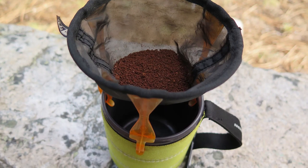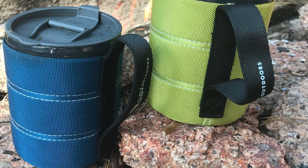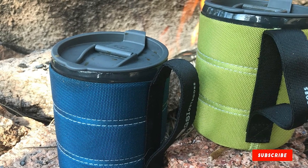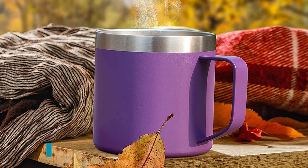The exterior of the GSI Outdoors Infinity Backpacker Mug is cloth-wrapped with a special insulated neoprene sleeve. This sleeve makes it more comfortable to grip without burning your fingers and helps insulate your drink longer. The design also features a collapsible tarpaulin handle for easy compact storage. This mug comes with a sippet lid to help keep insects or dust out, plus prevent spillage.